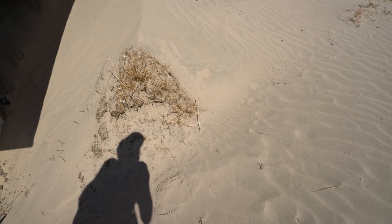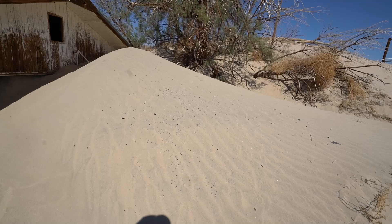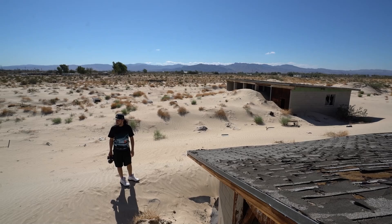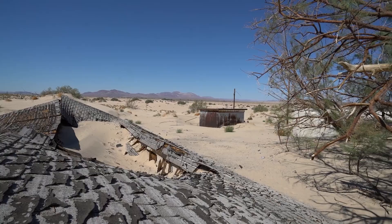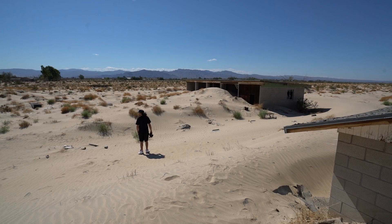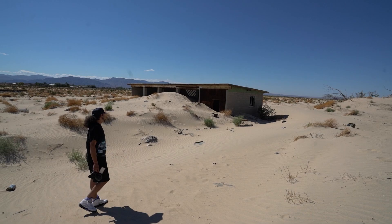That looks like lizard feet. This seems like it was the garage. You can stand all the way up to the top. Now you can see there are some active houses around, but all the ones on this side are part of the sunken neighborhood. It's really weird how only these houses got all these sand issues and the other ones don't. I guess it's all about keeping up with stuff out here.